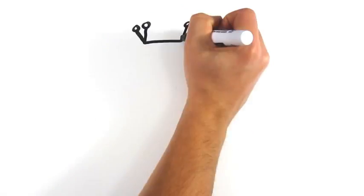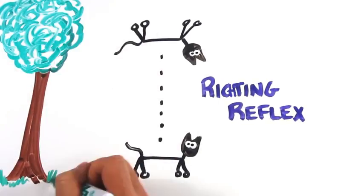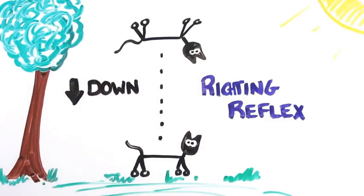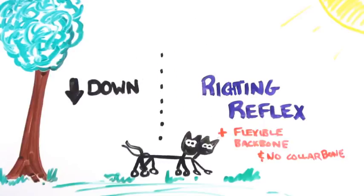But when they are moving, they always seem to land on their feet. This is because of something called the righting reflex. Not only do cats have very sensitive motion and gravity sensing abilities allowing them to determine which way is down, they also have an extremely flexible backbone and no collarbone. By bending in the middle and using fast twitch muscle fibres, they can whip around without ever changing their net angular momentum.